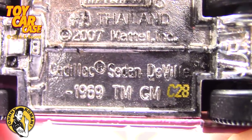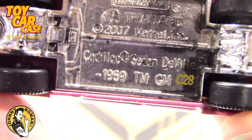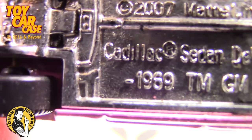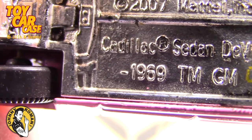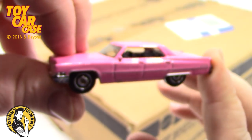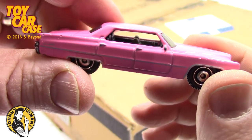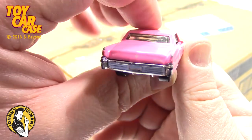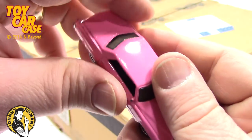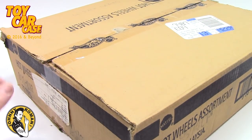Look at that — Matchbox made in Thailand, Cadillac Sedan DeVille 1969. That is a sweet ride! Aretha's got this — I think that's what that song was sung about. That is a very nice car that came from my co-worker, who also bought me a big truck car carrier I'll show you some other time.